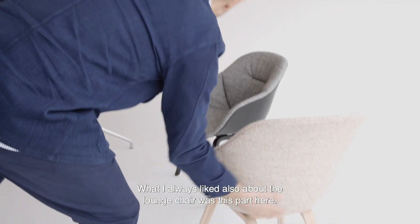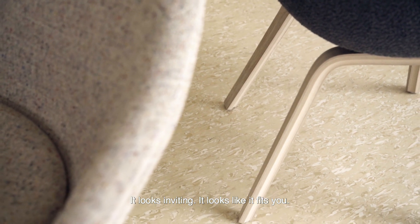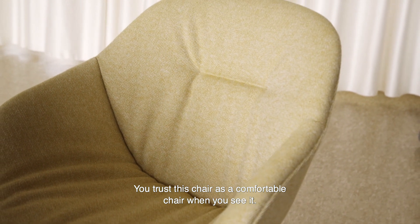What I've always liked about the lounge chair was this part here. It looks very human, it looks inviting, it looks like it fits you. You trust in this chair as a comfortable chair when you see it.